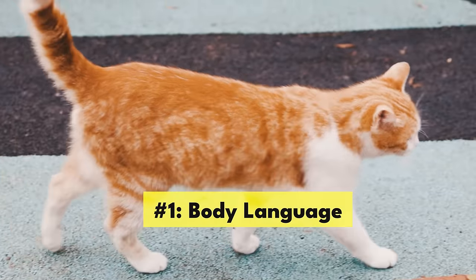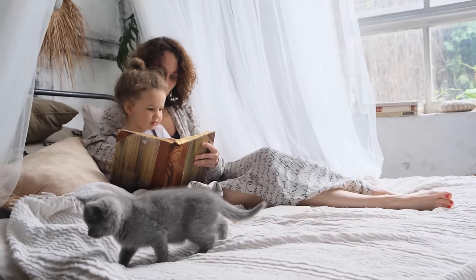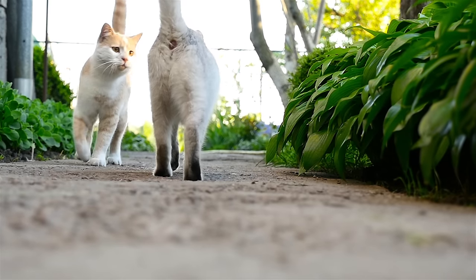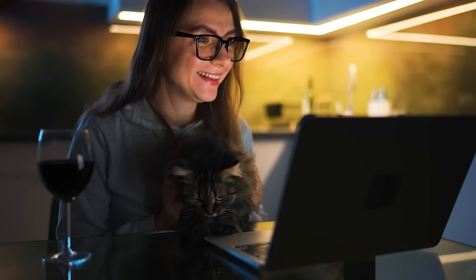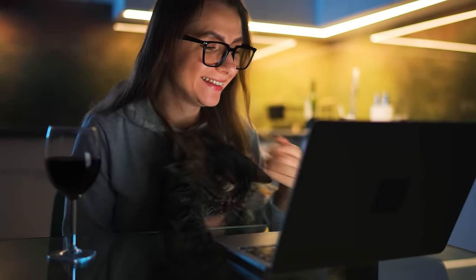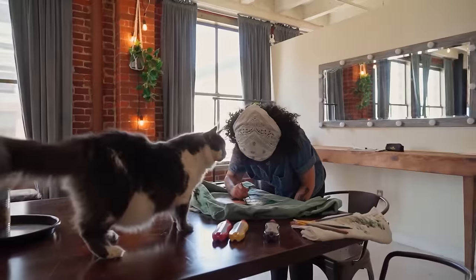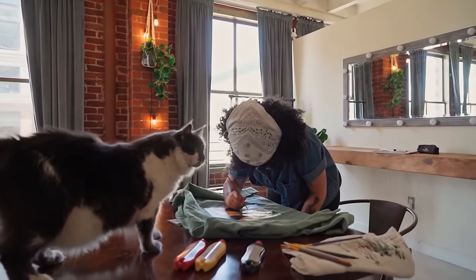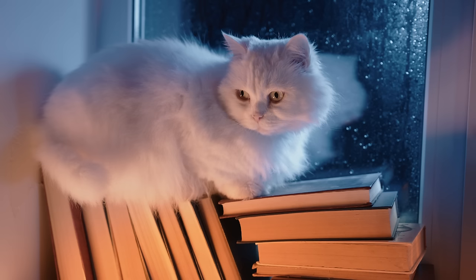Number one: body language. While humans communicate primarily through sound, cats communicate through scent and motion. Our noses aren't sensitive enough to pick up on what our furry friends are trying to tell us through scent, but we can study their body language to get some idea of what they are thinking and feeling. One of the major causes of cats not warming up to their humans is a lack of communication. If you don't know how to read your cat, you can never tell when something you're doing is stressing them out, or learn which activities they particularly enjoy.